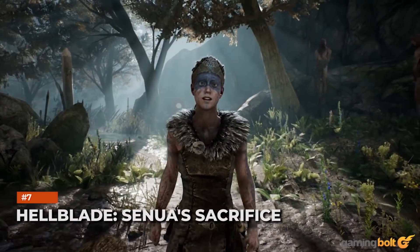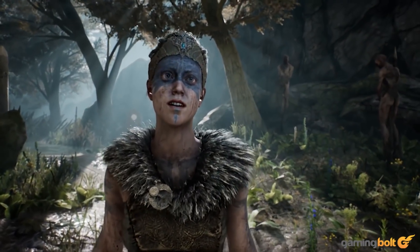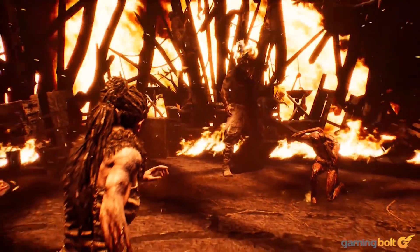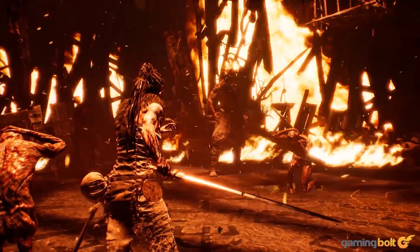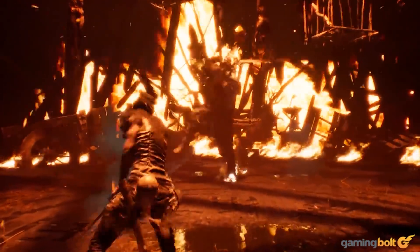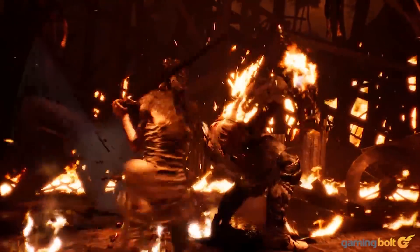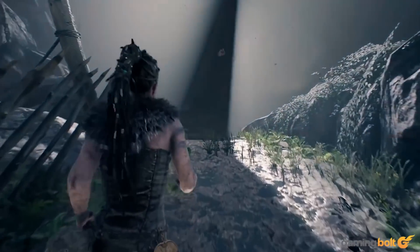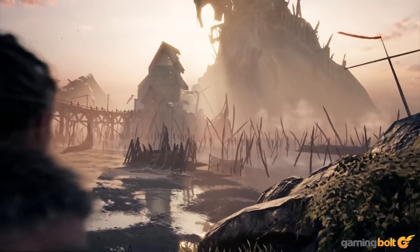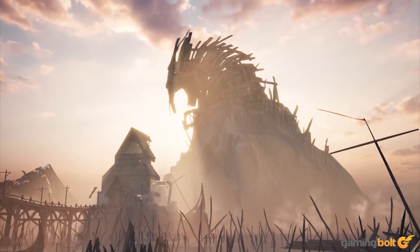It's almost baffling that the first Hellblade: Senua's Sacrifice didn't receive a proper 4K 60fps patch on Xbox Series X, with Senua's Saga: Hellblade 2 coming exclusively to Xbox Series X and PC, and Ninja Theory being owned by Microsoft. Thanks to its Xbox One X enhancements, it can run at 60fps, dynamic 4K 30fps, or increased visual richness — but the Xbox Series X can deliver much more. At least it has HDR support built in.